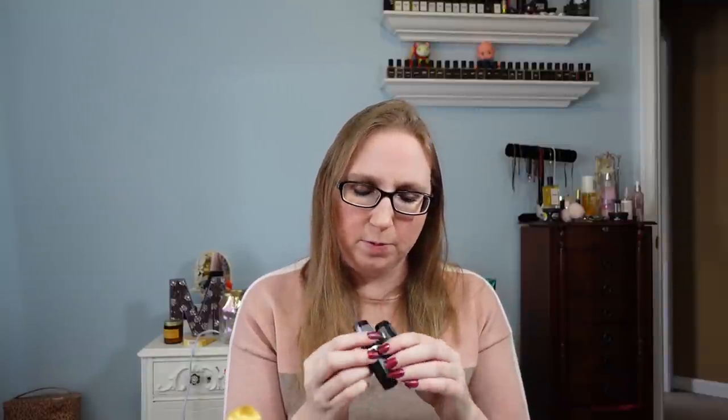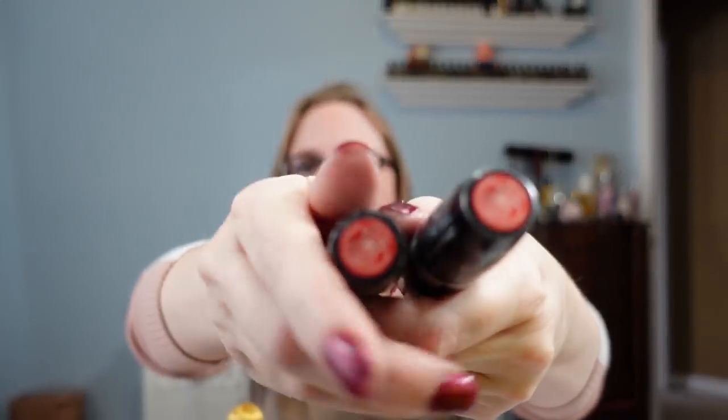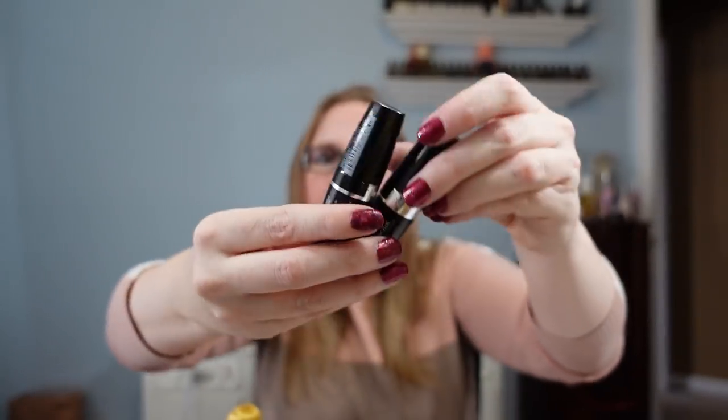I got another Avon item — two Ultra Color Rich lipsticks in the shade called Impactful Poppy. This is a discontinued shade, so it was selling at a decent price. I put these two together as a buy it now for $25.99. I had been selling one particular shade of Avon lipstick — I had three separate lots of the same shade and they already all sold. So people were definitely looking for that shade.